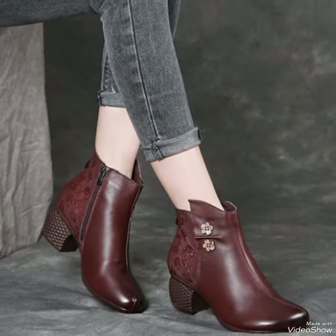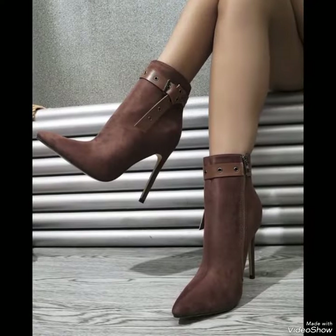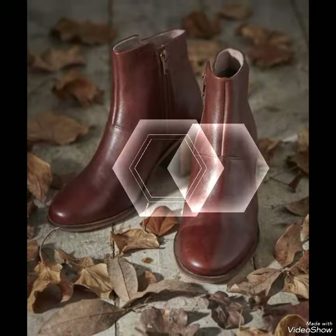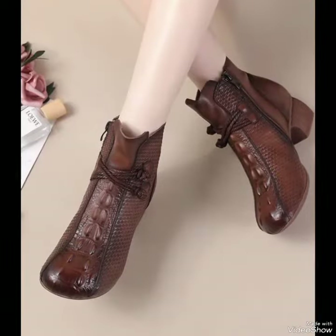On my channel you can see every type of leather heel boots design and collection, like offline wear, party wear, and casual wear.